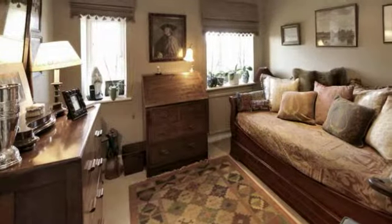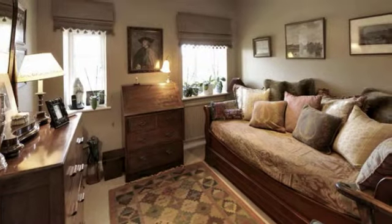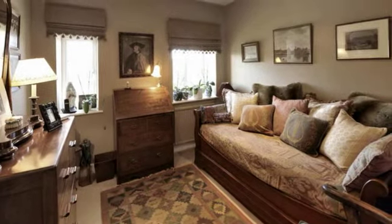This bedroom is currently being used for alternative purposes. There is also a four-piece family bathroom with panelled bath and shower area.